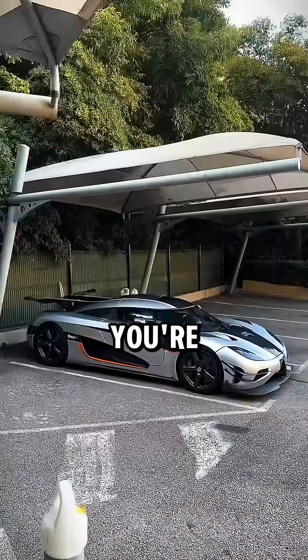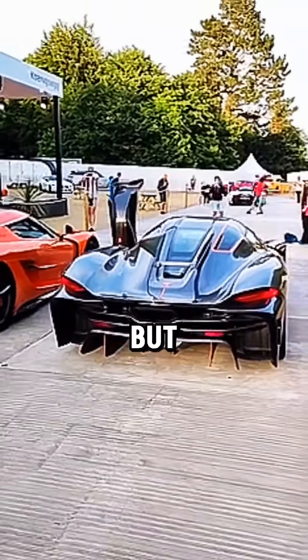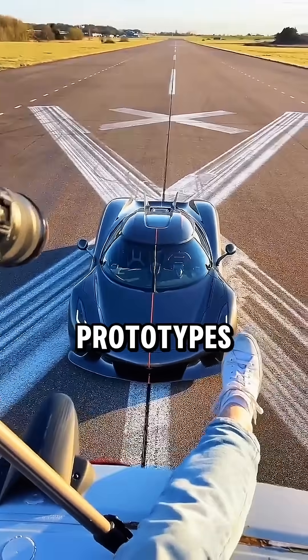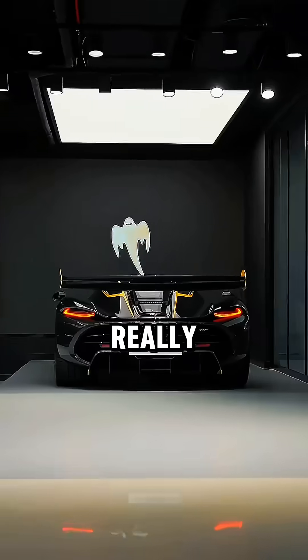I already know what you're thinking — that's a movie, Dom Toretto can outrun gravity if he wants. Fair enough, but here's the crazy part: real Koenigsegg hypercars can actually wheelie. Models like the One:1 and early Jesko prototypes have so much torque and rear traction that if you launch them hard enough, the nose really does start to lift.